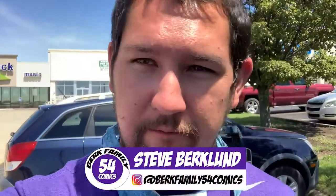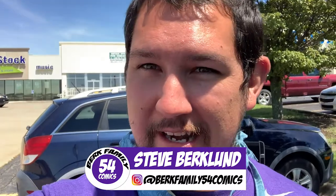All right, so I just went to my fourth different comic book store today. Still no Nightwing 72, so that sucks. I guess I'll just have to buy it online or something. Kind of sucks, but it is what it is. I did grab some cool books today though. Let me know in the comments which one was your favorite and which books did you grab this week. Again, this is BurkeFamily54Comics, and as always — go cats, cowabunga, and it's morphin' time.